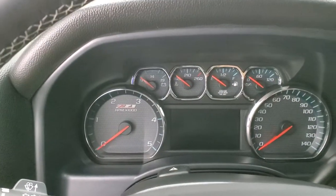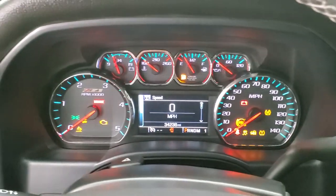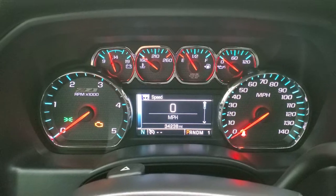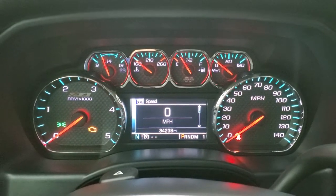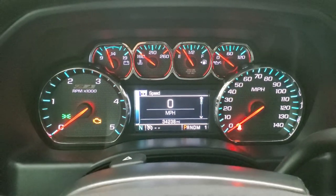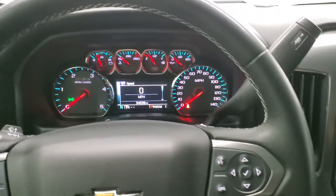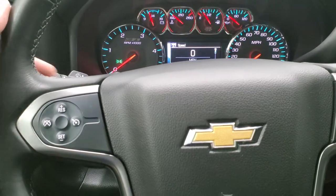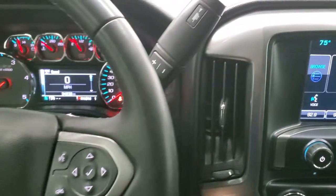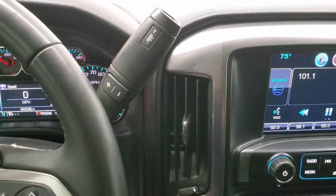We'll hop inside and take a look at the miles, turn the ignition on, and check out the radio. This one has 34,238 miles. You do get the Z71 instrument cluster, which is very nice and clean — it also has a compass display. It comes with the leather-wrapped steering wheel in excellent shape, with Bluetooth and information center controls on the right, cruise controls on the left, and audio controls on the back. Because this one has the Duramax diesel, it also has the Allison heavy-duty six-speed transmission with the optional tap shift.